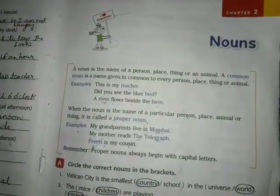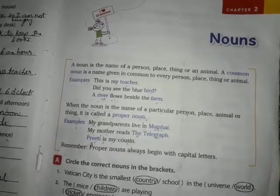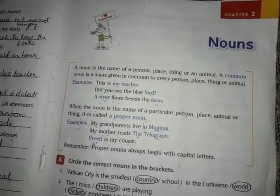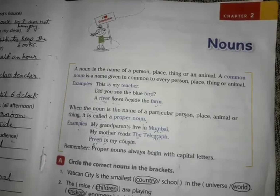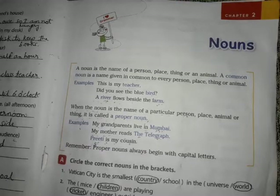Good morning students, welcome to English language class. In the previous class, I had explained chapter 2 nouns. Today we will do exercises for this chapter. Please take out your book and open page number 17.